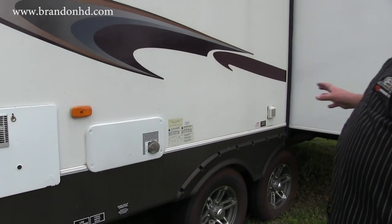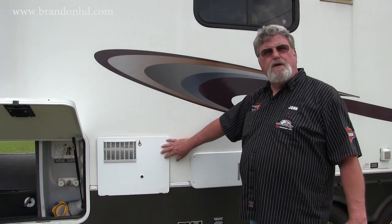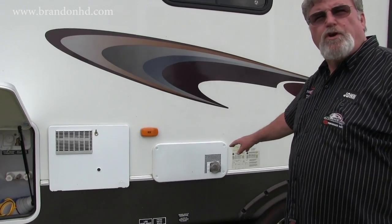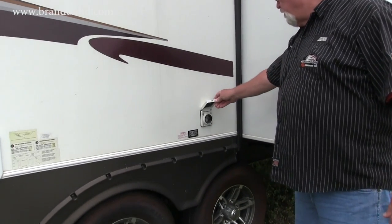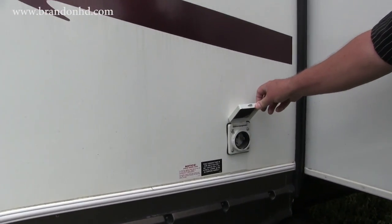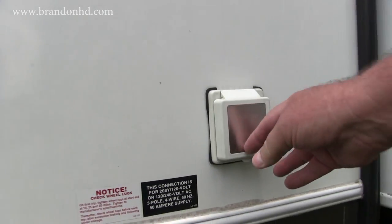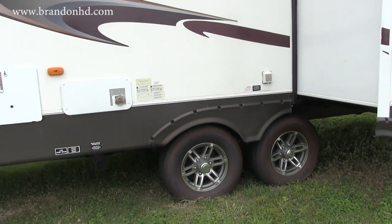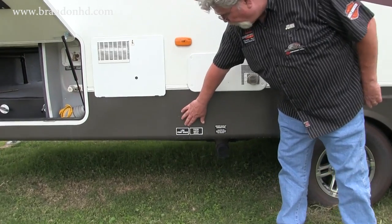A really nice feature on this coach is that all of the utilities are on the other side away from the living area and not underneath the awning. You've got your gas heater over here for your heating unit inside, and your hot water heater on this side. Here's your hookup connection for 120 volts, 50-amp. Also notice this is a dual axle trailer and all areas are very well marked.